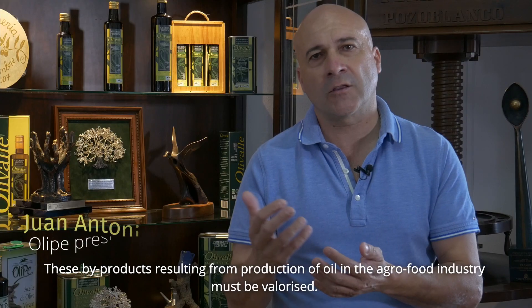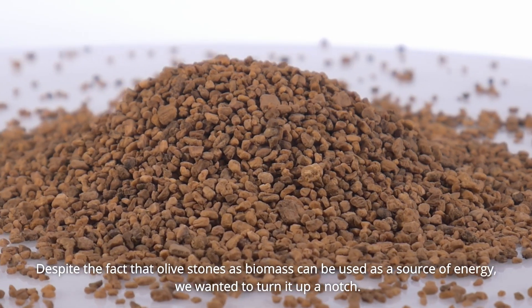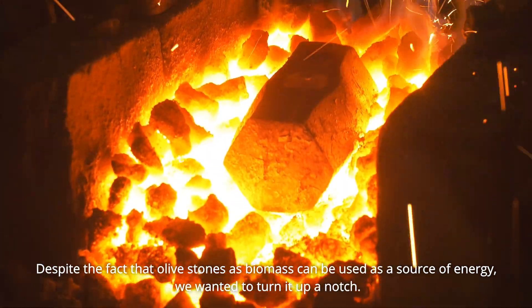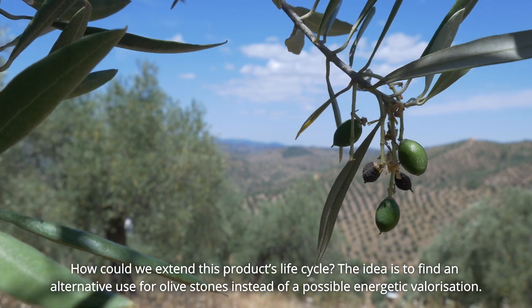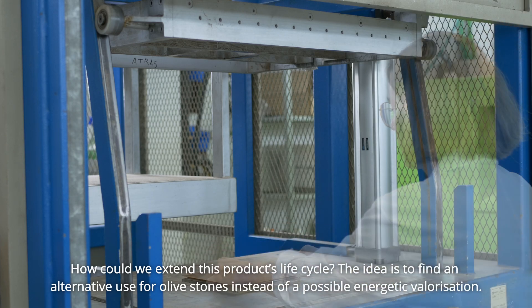The by-products, which are the residues from the oil extraction industry, need to be put to advantage. Although the olive stone has a component of energy use in biomass, we would like to go one step further — to extend the lifecycle of that final product beyond just an energy cycle, giving it a prior use.